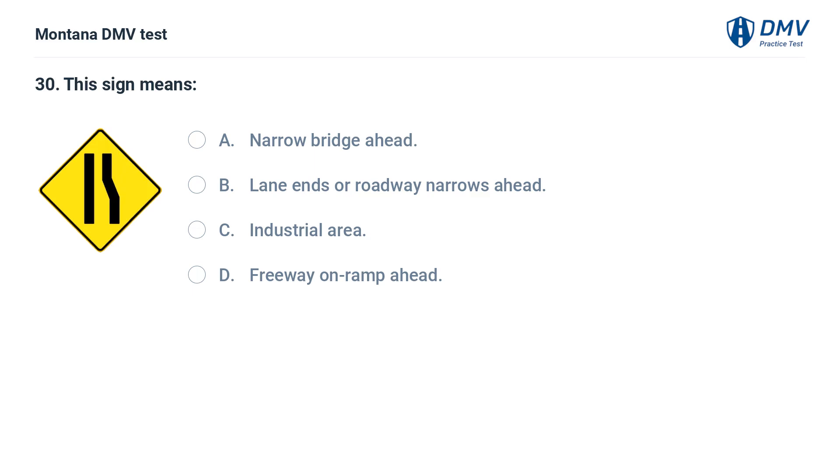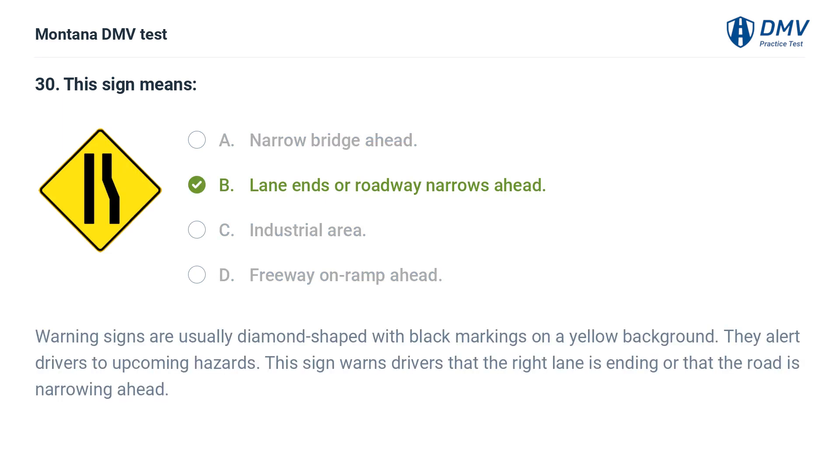This sign means: A. Narrow bridge ahead. B. Lane ends or roadway narrows ahead. C. Industrial area. D. Freeway on ramp ahead. The correct answer is B: Lane ends or roadway narrows ahead. Warning signs are usually diamond-shaped with black markings on a yellow background. They alert drivers to upcoming hazards. This sign warns drivers that the right lane is ending or that the road is narrowing ahead.